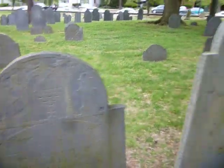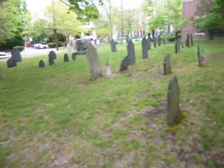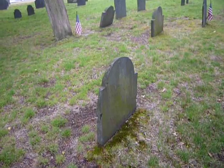I think there's some 1600s in here somewhere. I just haven't searched around to find them. Let's see what the oldest looking stones look like. This one looks pretty old.